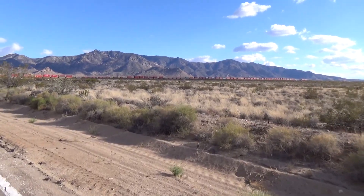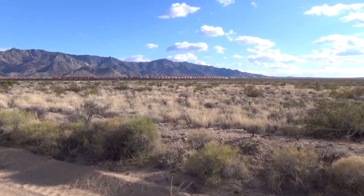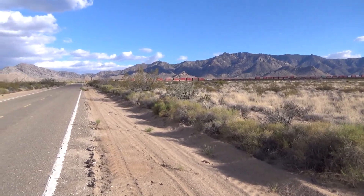We're at Eisenpaw Road in Mojave National Preserve, in case you're watching this as a short. Sorry about the wind, it's windy.